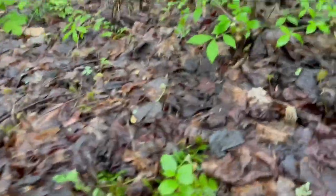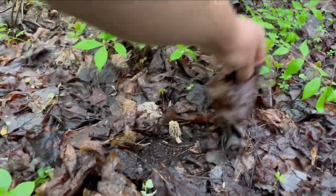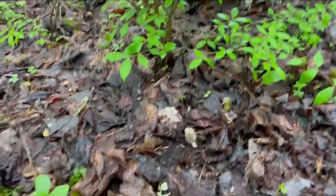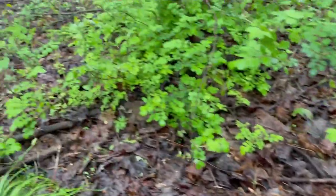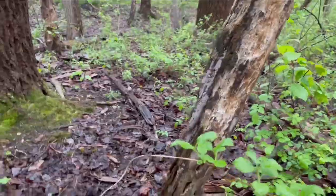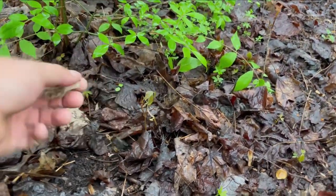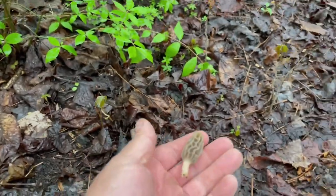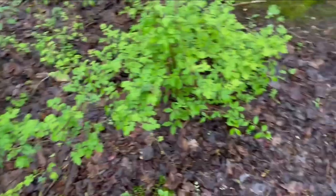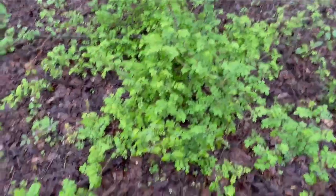We got one right here - little guy. Not really seeing any more but with this one over here I'm going to take it. I'm going to look a little bit more and come back if we find anything.